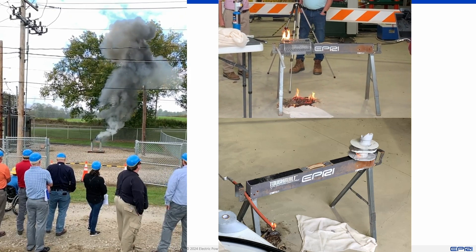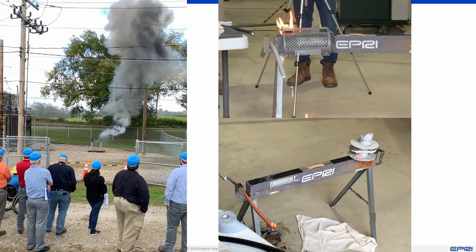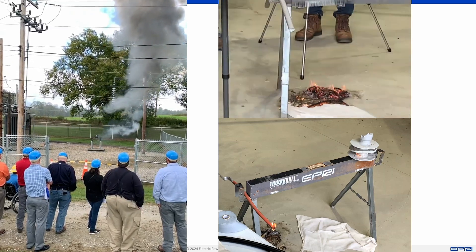A wildlife guard is tested for flammability. As you can see, the molten plastic, which is still alight, falls to the ground, increasing ignition risk.